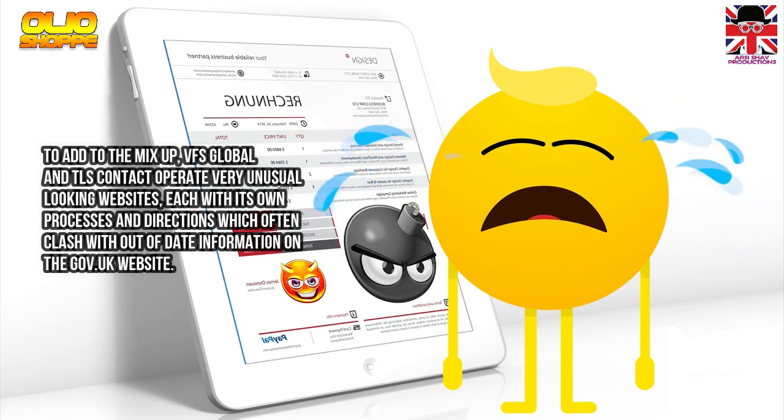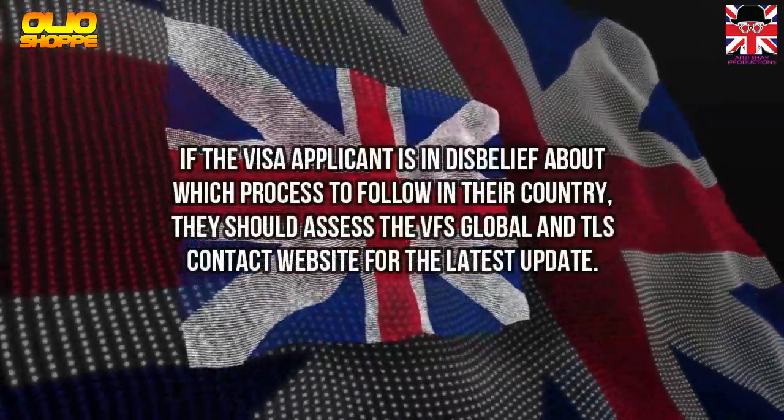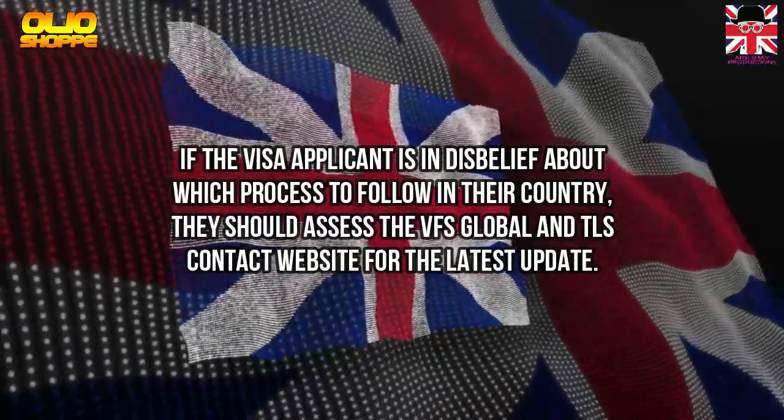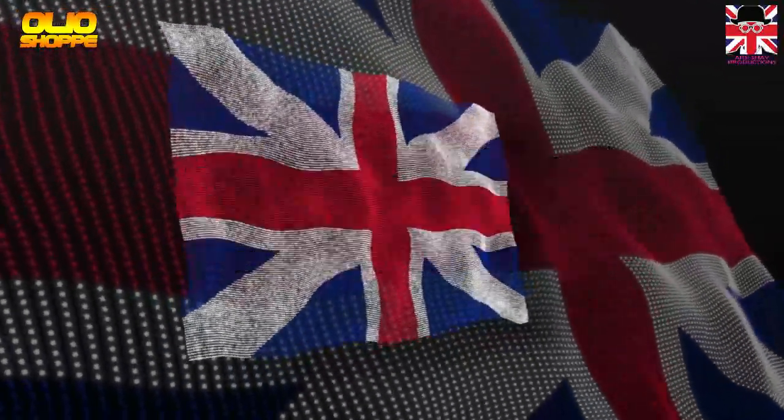Additionally, VFS Global and TLS Contact operate very different-looking websites, each with its own processes and directions, which often conflict with out-of-date information on the gov.uk website. If the visa applicant is unsure about which process to follow in their country, they should consult the VFS Global and TLS Contact websites for the latest updates.